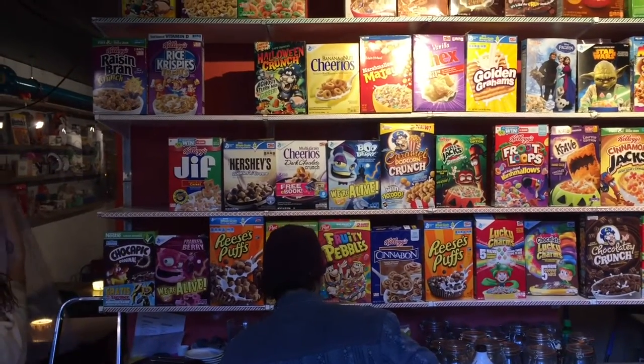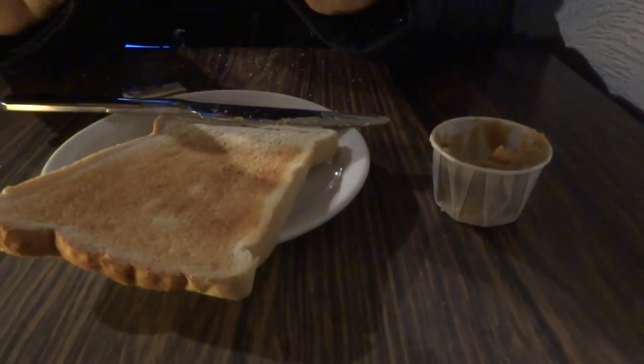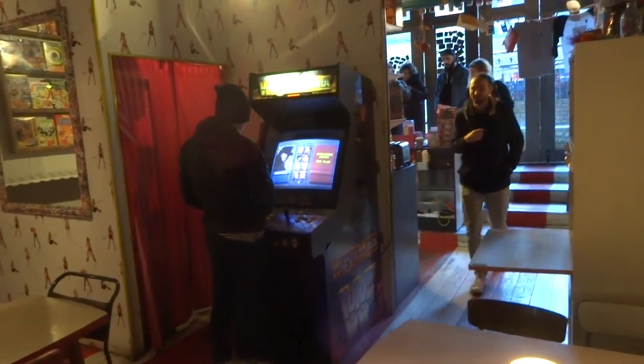Besides the wonderful variety of cereals to choose from, the Cereal Killer Cafe also offers other breakfast choices, such as toast and coffee, or enjoy a hot chocolate filled with marshmallows. This cool and well-decorated cafe even has an arcade machine free to play. The Cereal Killer Cafe is the place one must go when you're in London.